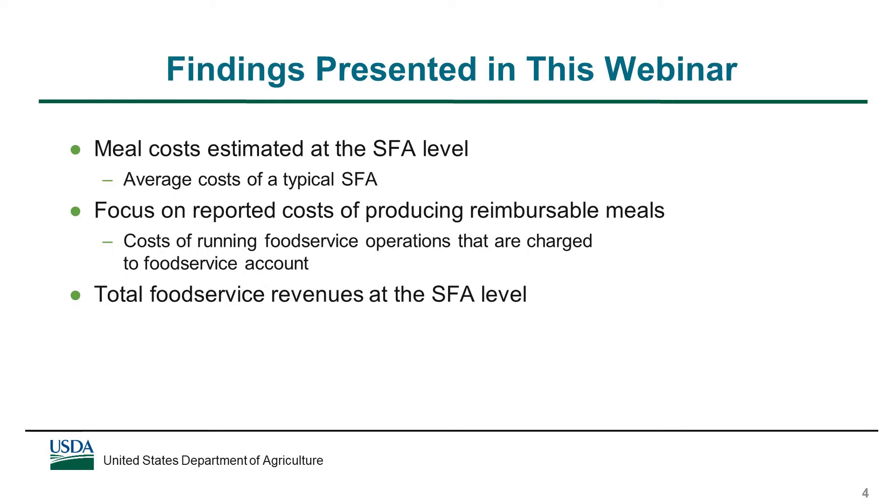We examined meal costs and revenues from several perspectives. In this webinar, we focus on estimates at the SFA level, which reflect costs for the typical or average SFA. We also focus on the reported costs of producing school lunches and breakfasts. From the SFA's perspective, reported costs are the costs of running the food service operation that they expect to be able to pay for from the food service account. We also present findings on total food service revenues at the SFA level, which include revenues from all sources.